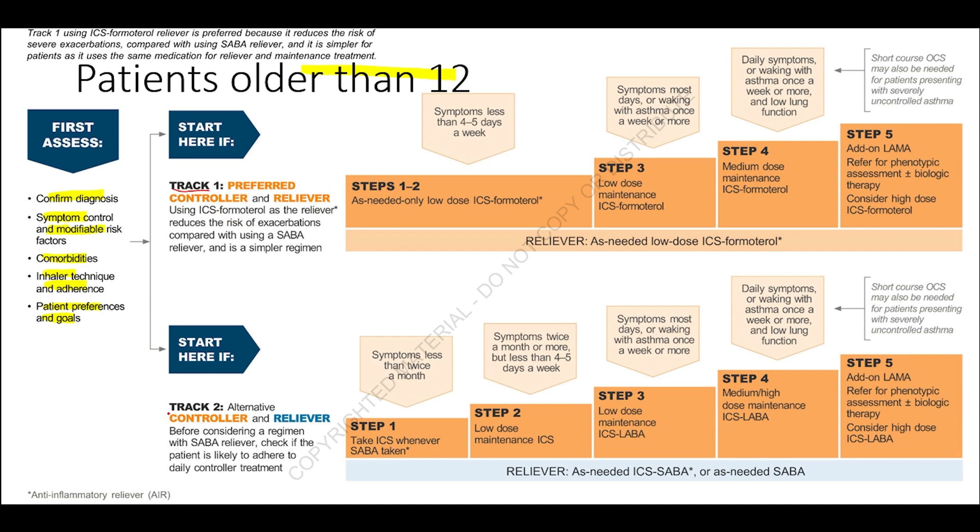Track 1 is preferred because strong evidence shows it reduces asthma exacerbations and controls symptoms better than Track 2. Track 2 is used when Track 1 is not possible or based on patient preferences. In Track 1, Steps 1 and 2 use ICS plus formoterol as needed only. In Step 3, low-dose ICS-formoterol is used as daily maintenance, with as-needed low-dose ICS-formoterol as the reliever — this is the maintenance and reliever therapy (MART) approach.